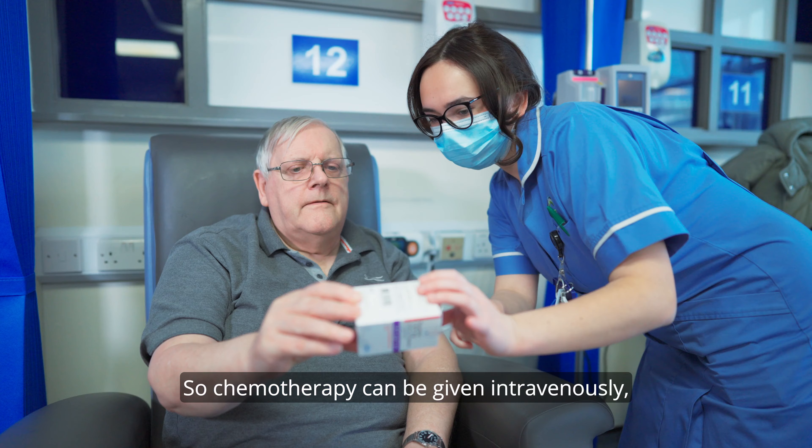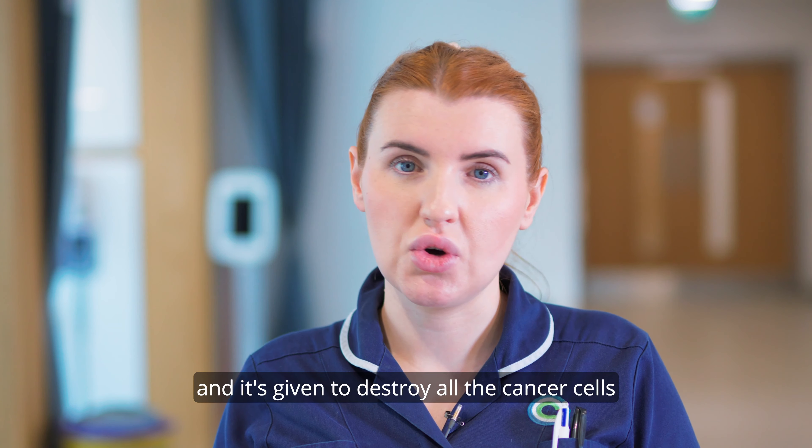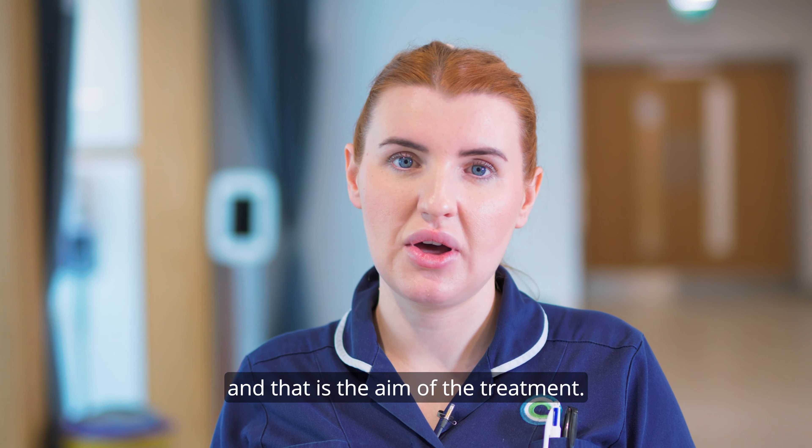Chemotherapy can be given intravenously or in oral form as tablets, and it's given to destroy the cancer cells — that is the aim of the treatment.